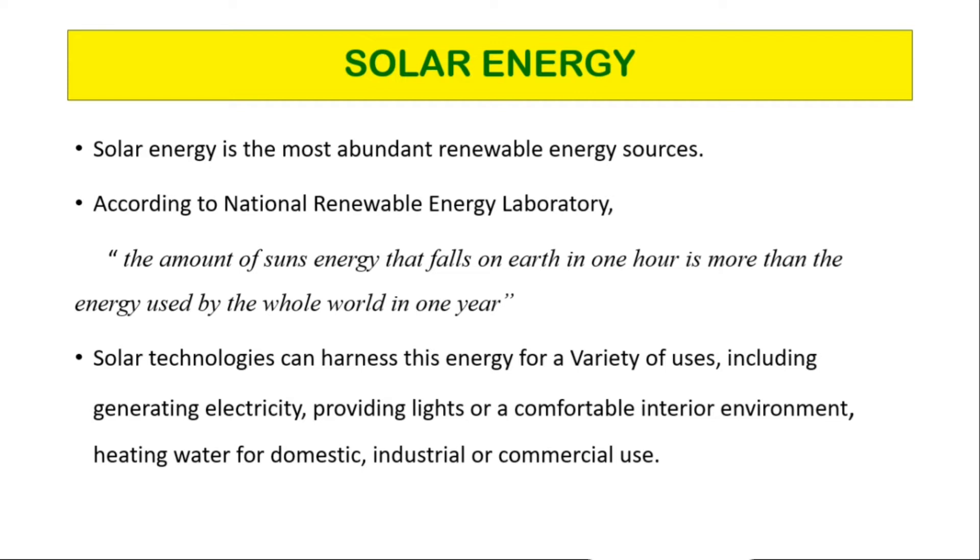Solar energy can provide light or a comfortable interior environment, and heat water for domestic, industrial, or commercial use. From the beginning, we have been using solar energy to grow crops, dry fruits and foods, and stay warm.